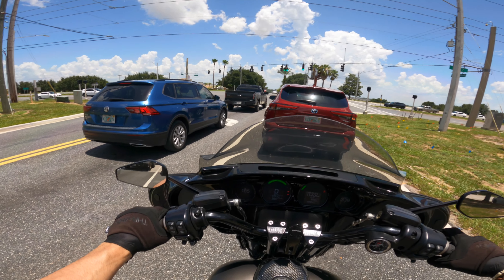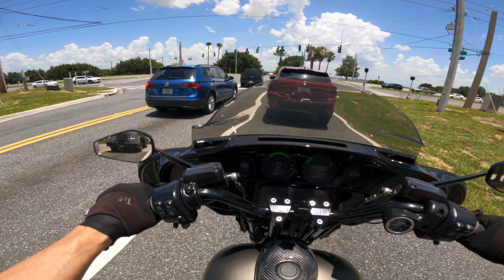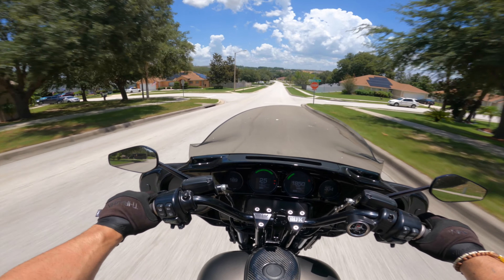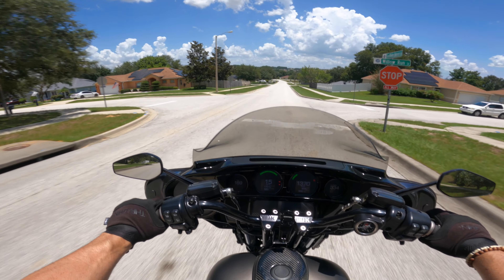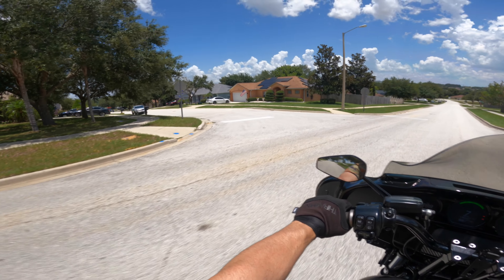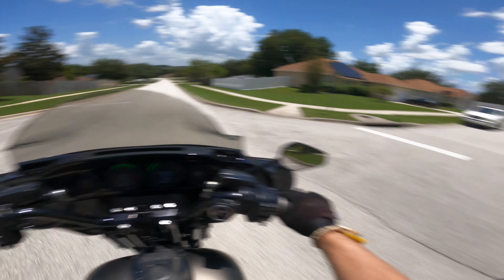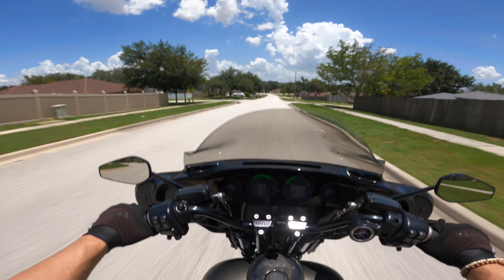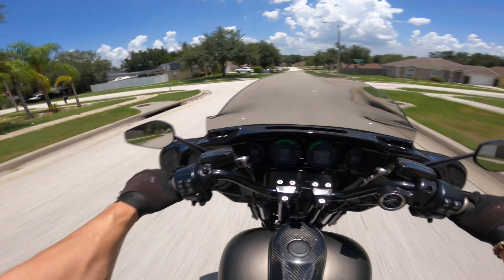It's a different feeling — very difficult to explain. Think of a rubber band: you go from very normal, chill riding to all of a sudden being slingshot forward. And it feels so freaking good, so exhilarating.